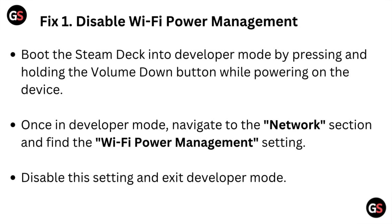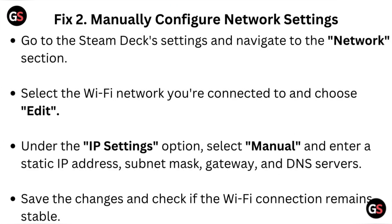Fix two: manually configure network settings. Go to the Steam Deck settings and navigate to the network section. Select the Wi-Fi network you are connected to and choose edit. Under the IP settings option, select manual and enter a static IP address, subnet mask, gateway, and DNS servers. Save the changes and check if the Wi-Fi connection remains stable.